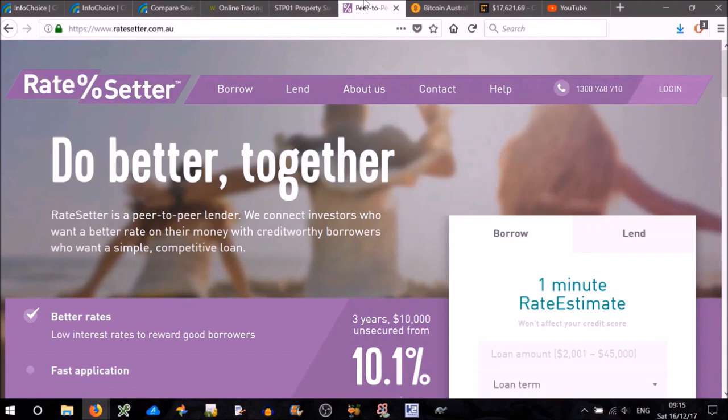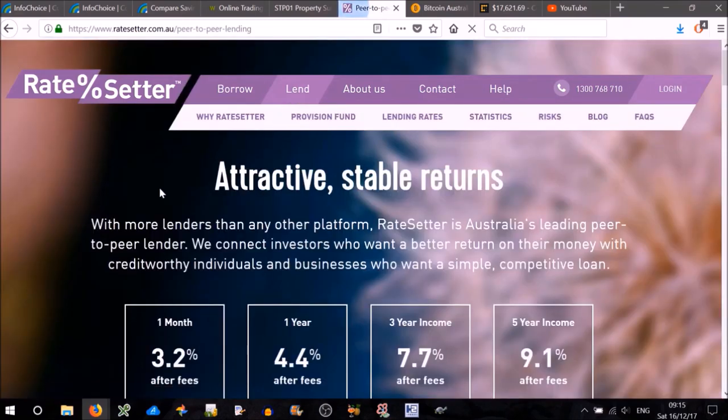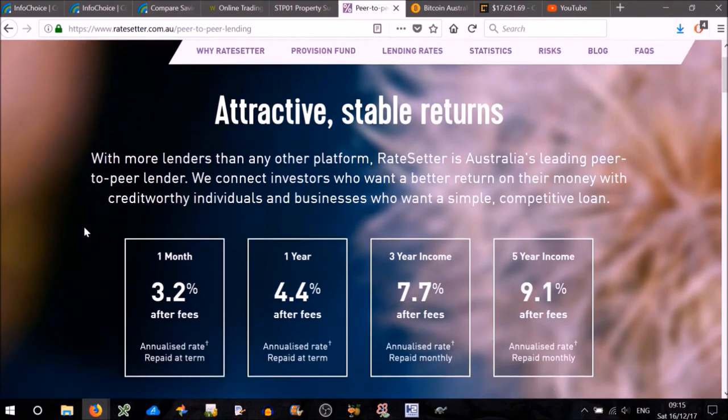The next category is peer-to-peer lending. The website Ratesetter.com — I've got an account with them as well. You can lend out money, or borrow, but we're focusing on investment here, so click on the Lend tab. Depending on how long you'd like to deposit your money for, you can get higher interest rates. If you're willing to put $10,000 towards a five-year loan, you can get up to 9.1% — that's after fees and that's the annualized rate. Pretty good deal. But it comes with risks, so you can click on the Risks tab here. Luckily they're very open about it.